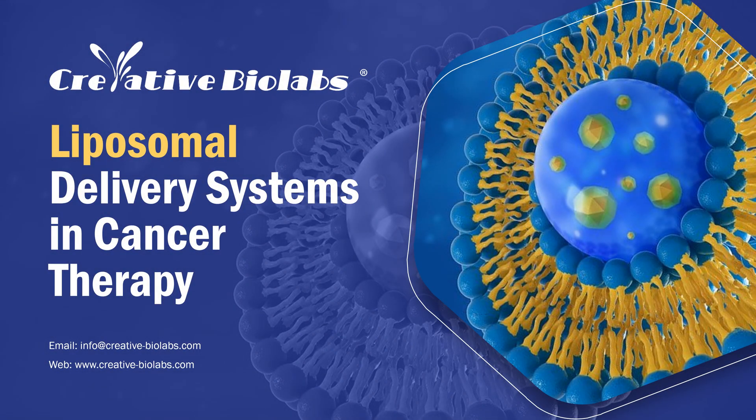Hello everyone. Welcome to Creative Biolabs. Today, we are going to introduce you to the liposomal delivery systems in cancer therapy.